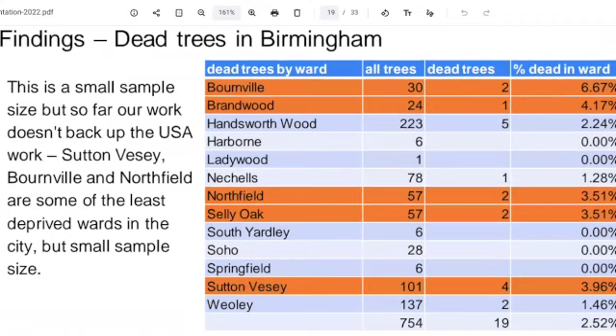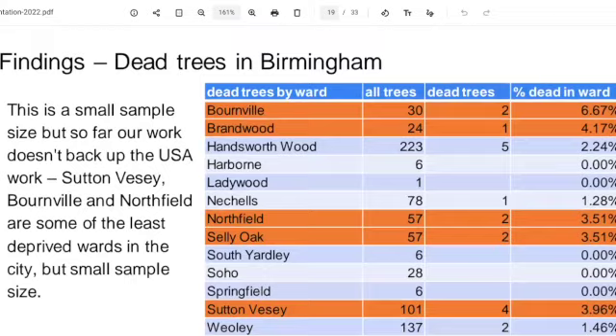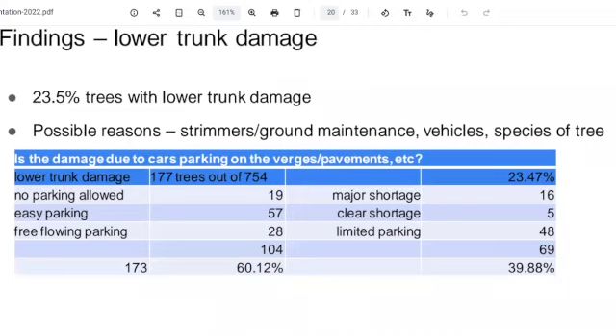There was something I was reading about trees being more likely to die if planted next to a bench — possibly about vandalism from people sitting around and pulling branches off. But that was really interesting, so there's a bit more investigation needed.